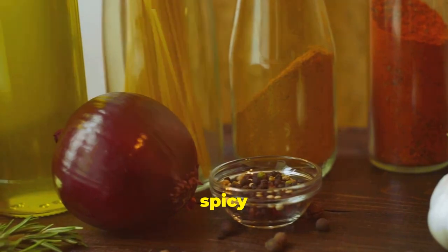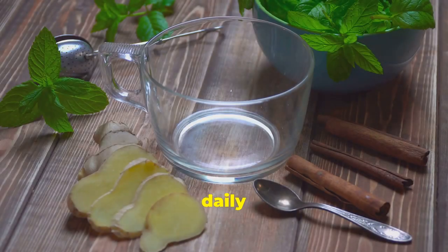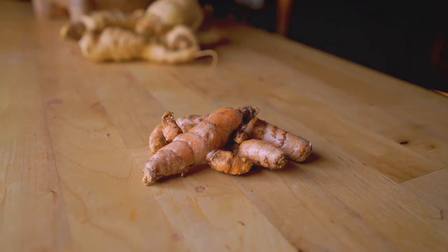Drink apple cider vinegar with water two to three times a day. Eat spicy foods daily. Consume garlic, drink ginger tea, and use turmeric daily.